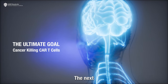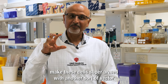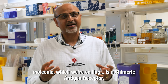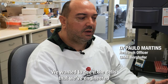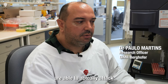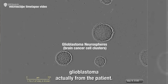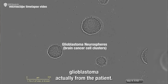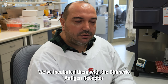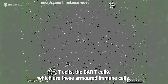The next step beyond that is to make these cells super armed with another vector molecule which we're calling a chimeric antigen receptor. We wanted to see if the cells that we've engineered are able to actually attack glioblastoma from the patient. We've incubated them with the chimeric antigen receptor T-cells — the CAR T-cells — which are these armoured immune cells.